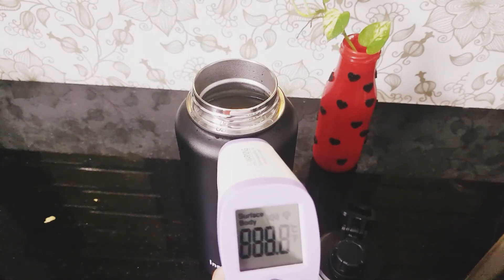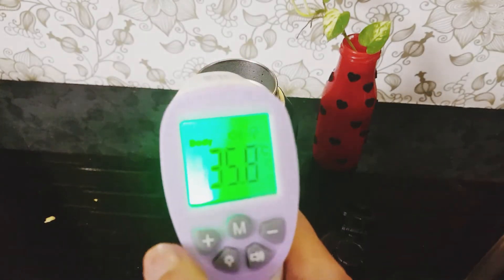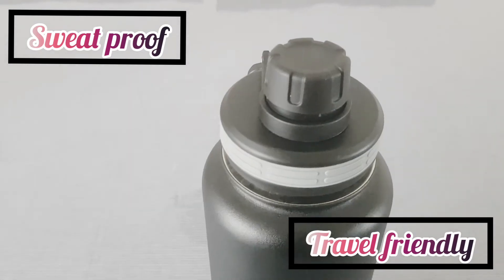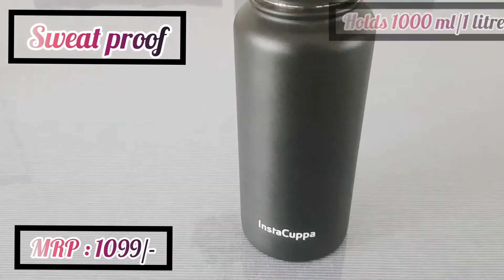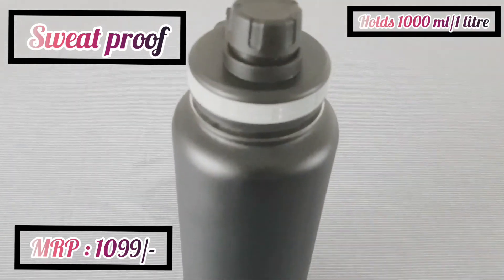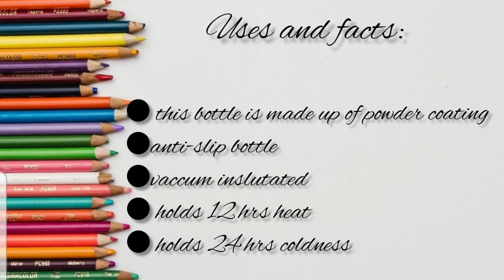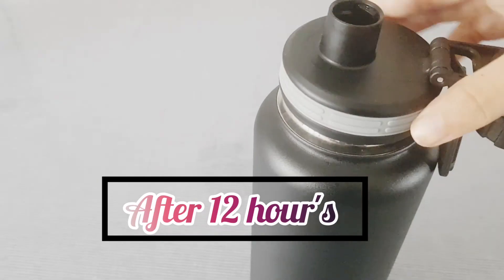It clearly indicates that it works the best, and it is sweat proof — nobody will be able to understand whether cold or hot water is inside the bottle. I totally forgot to mention the price — it was 1099 rupees. You can avail it from Amazon or the Insta Koopa store. Friends, this bottle remains hot after 12 hours also.